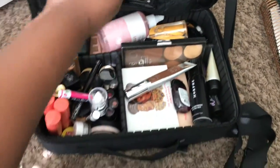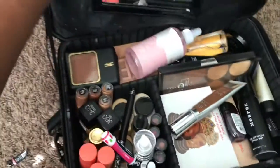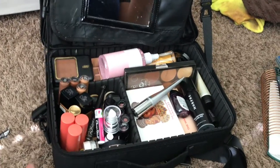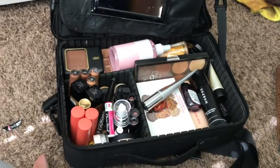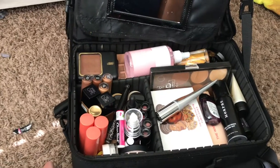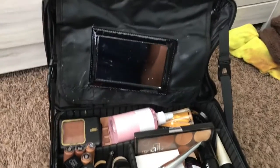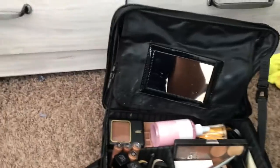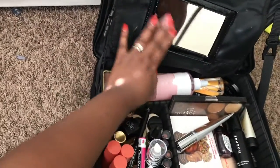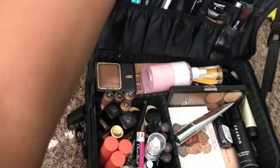And voilà, opening the main compartment. I also need to de-pot a lot of things — I've realized that's really the way to go. The main thing that made me want to buy this case is the mirror, because I don't have a big mirror to take with me to places, so this is really convenient.